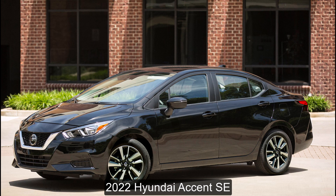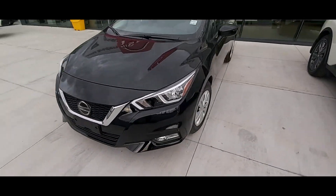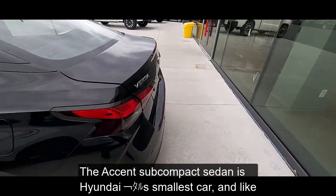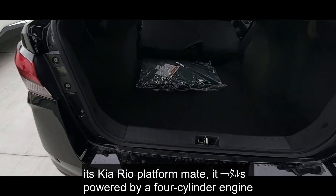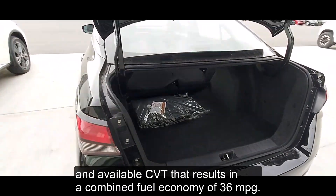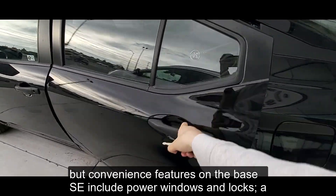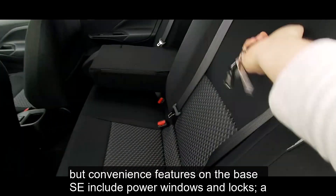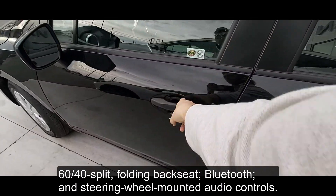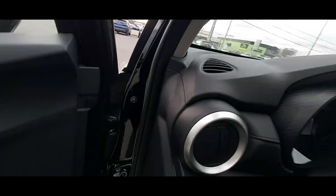Number 5: 2022 Hyundai Accent SE. Price: $17,670 including $1,025 destination. Combined Fuel Economy: 36 mpg. The Accent subcompact sedan is Hyundai's smallest car and, like its Kia Rio platform mate, it's powered by a four-cylinder engine and available CVT that results in a combined fuel economy of 36 mpg. Higher trim levels add Apple CarPlay and Android Auto smartphone connectivity, but convenience features on the base SE include power windows and locks, a 60/40 split folding backseat, Bluetooth, and steering wheel-mounted audio controls. Unfortunately, automatic emergency braking isn't part of the mix — you have to move up two trim levels to get that.